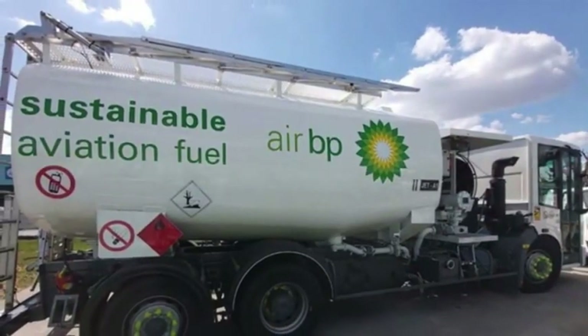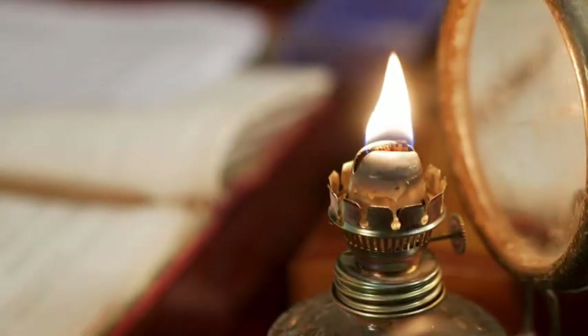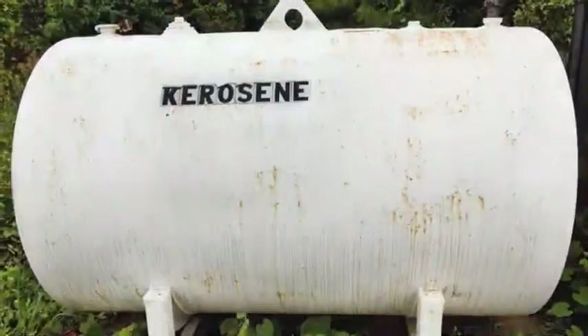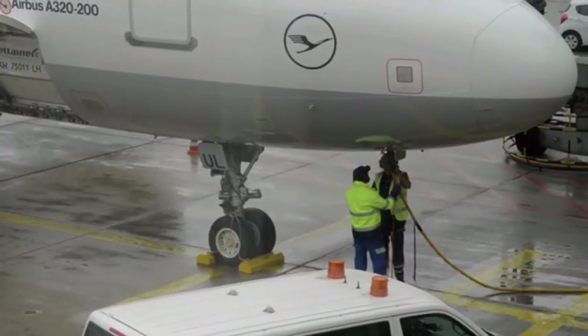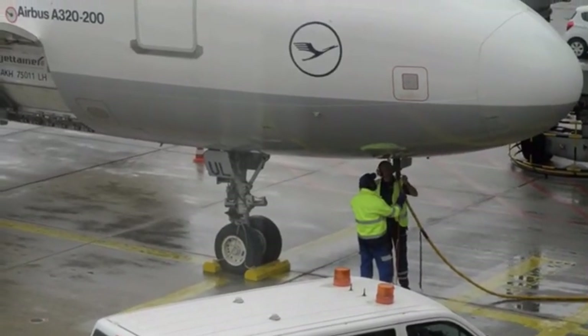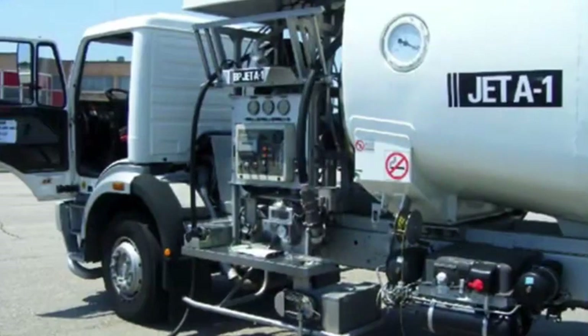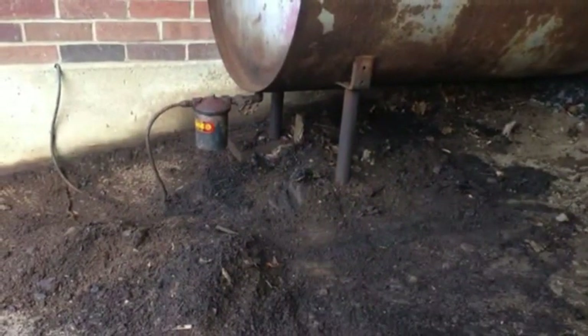Despite all the modern alternatives, kerosene remains hugely important across the globe. In rural or off-grid areas, kerosene is still a primary source of light and heat. Its high energy density, long shelf life, and safe storage make it ideal for use in lanterns, heaters, and cook stoves, especially where electricity is unreliable or unavailable. In aviation, kerosene-based jet fuels are standard across commercial, military, and cargo aircraft — powerful, stable at high altitudes, and efficient in combustion, ideal for long-range flights. And during emergencies, kerosene becomes an essential backup fuel, used in everything from disaster relief to survival kits.